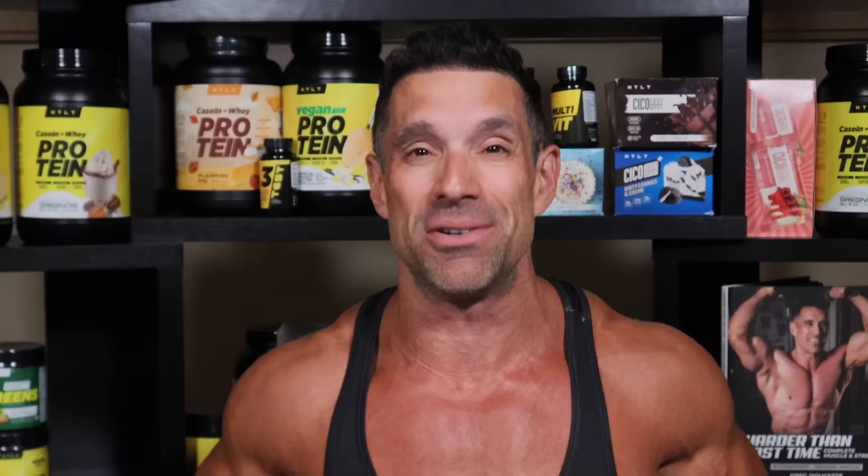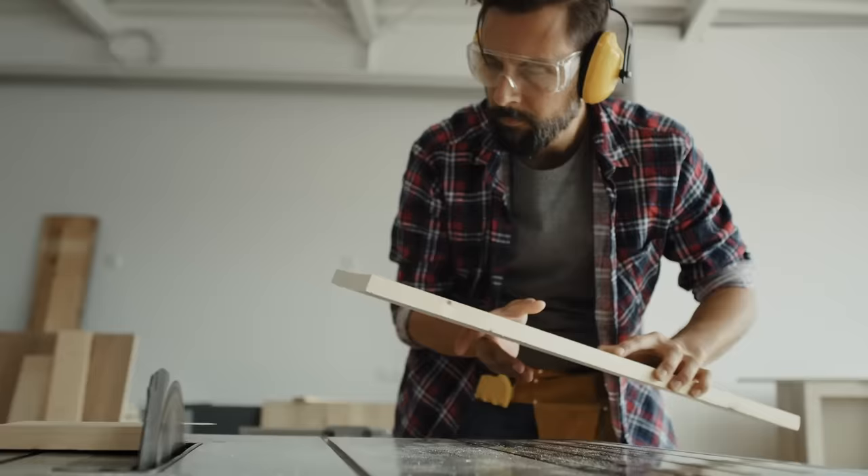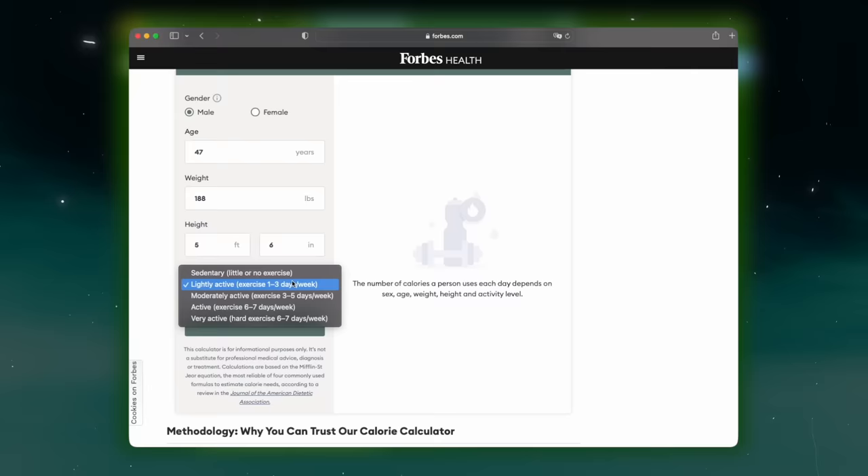Based on this estimate, Forbes says I need 3,174 calories a day to maintain my weight. I can tell you right now, if I don't eat at least 3,500 calories a day, I have no energy, I don't feel good, and I would lose weight. So clearly I need more calories than estimated. And what if I'm not exercising but I'm a carpenter or a landscaper — active all day long — I'd say 'sedentary' but my metabolism would actually be higher than someone lifting weights in the gym seven days a week.